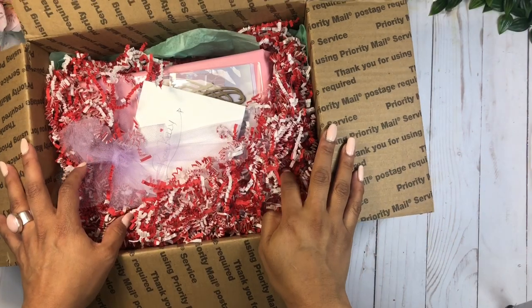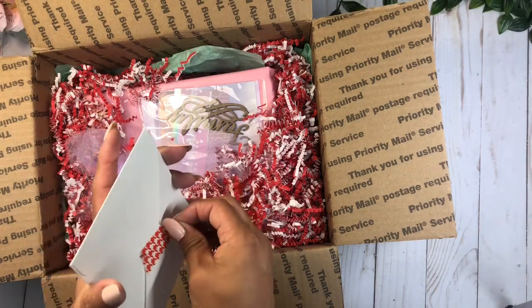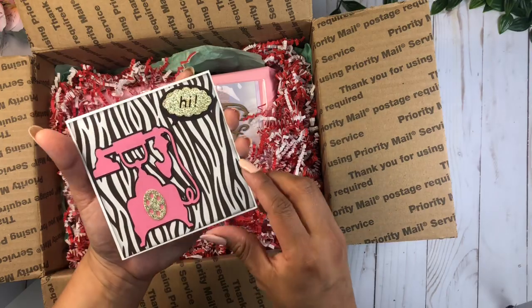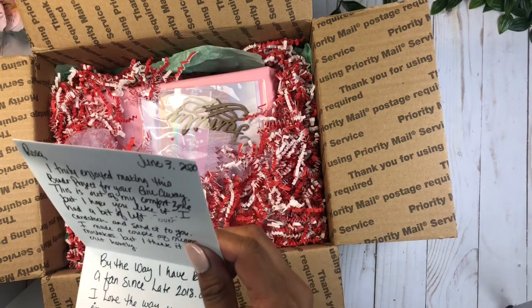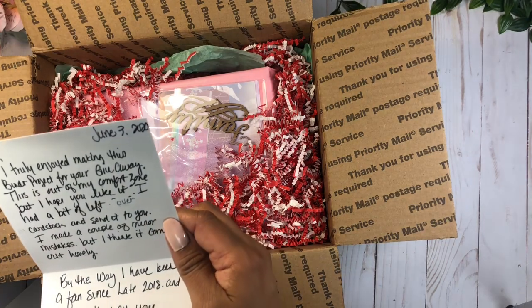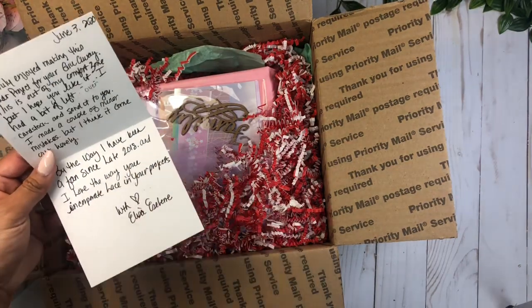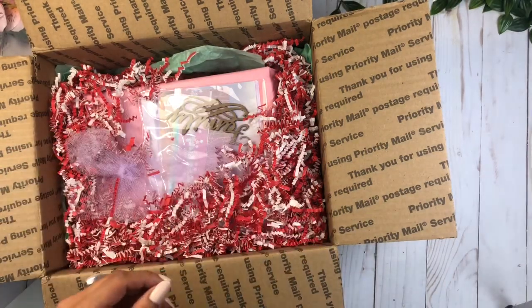Hi guys, this is Rosa Kelly, welcome back to my channel! I'm here today with another entry to my giveaway. This entry comes from Eliza — thank you so much for joining in the fun. She sent a beautiful card that says 'Hi, I love this dye that you're using, that is so pretty.' She says she truly enjoys making this binder project for the giveaway.